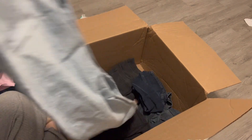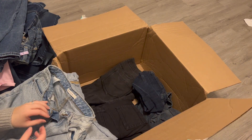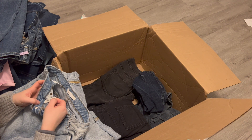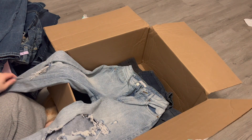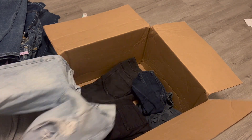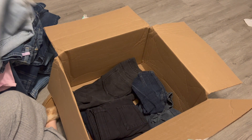Next is PacSun — a brand I haven't heard in ages. Size 25, 90s boyfriend. They're really distressed, but I'll try to sell those. They're pretty cute, and I'm pretty sure boyfriend style jeans are big right now.